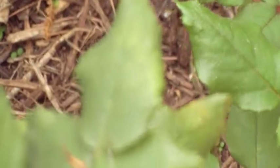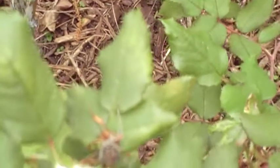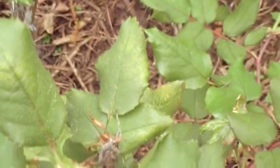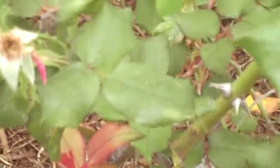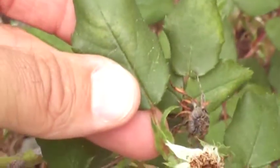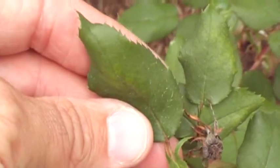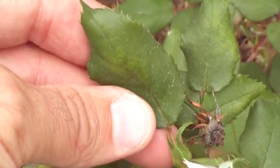Let me see if I can get this thing to focus on it. Let me pluck the leaf and make it easier. This leaf appears bleached right there. Hold it at an angle and you can see the bleached appearance.